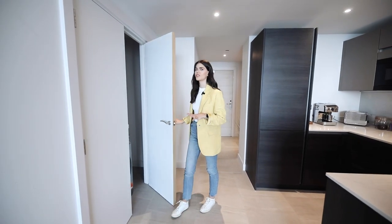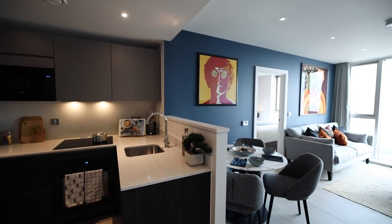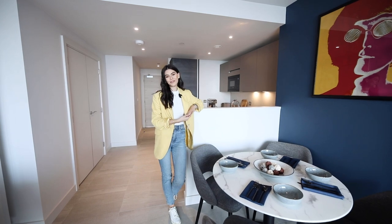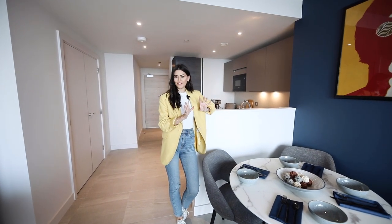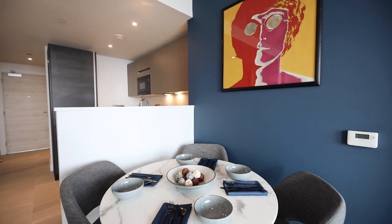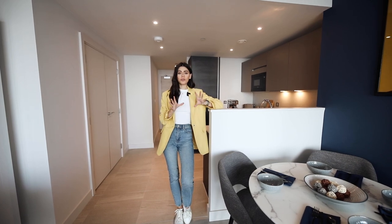There are built-in washers and dryers in-unit, which is super important, and obviously plenty of storage. We then walk through to the living space — there's a dining table here. If I walked in viewing this I'd be like, give it to me fully furnished, because this is wonderful. I would not change a thing.